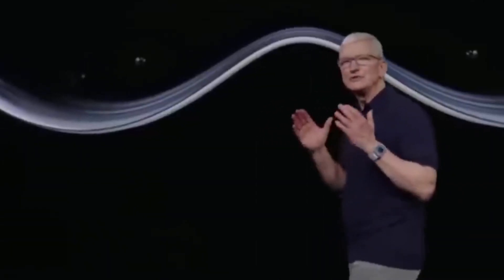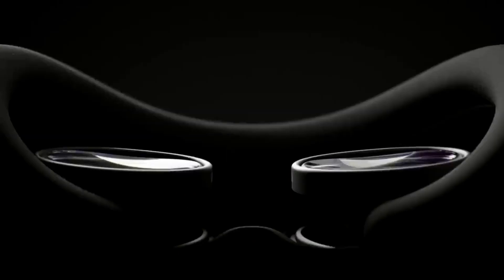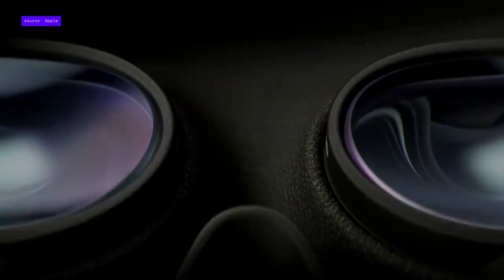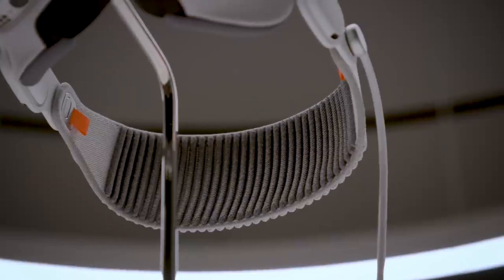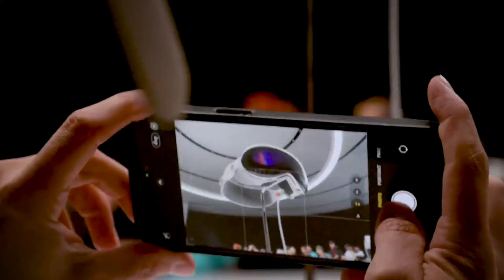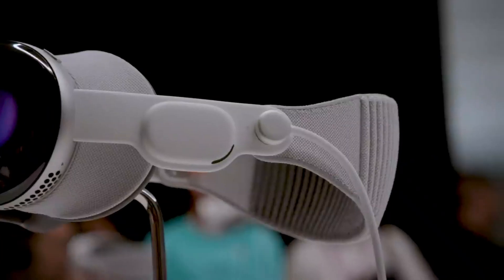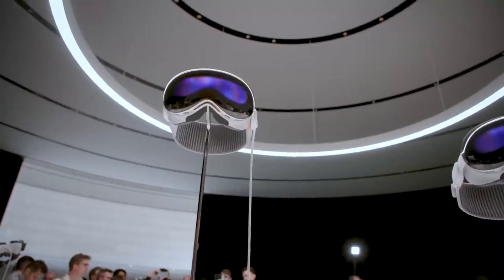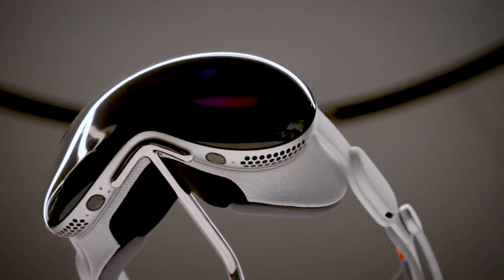Beyond entertainment and gaming, the Apple Vision Pro holds immense potential in various industries, particularly healthcare and education. In the field of healthcare, the headset can revolutionize medical training, surgical simulations, and patient care. Surgeons can practice complex procedures in virtual environments, students can learn anatomy through interactive 3D models, and patients can receive virtual therapy sessions. The Apple Vision Pro has the power to enhance training, improve patient outcomes, and democratize access to quality healthcare.